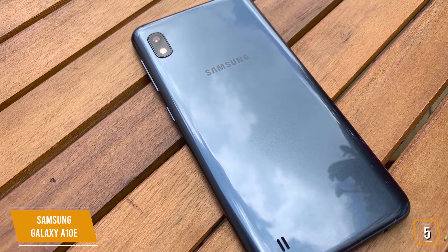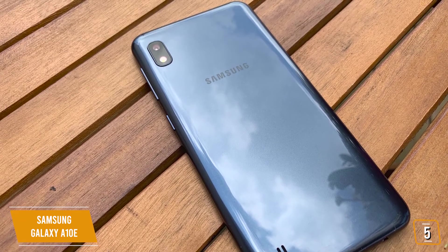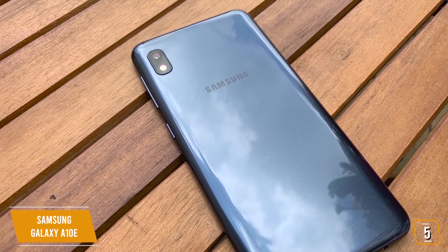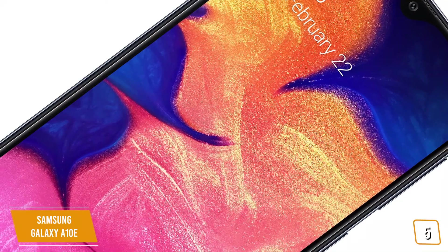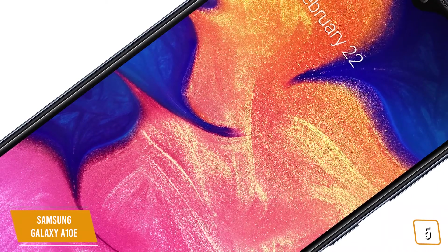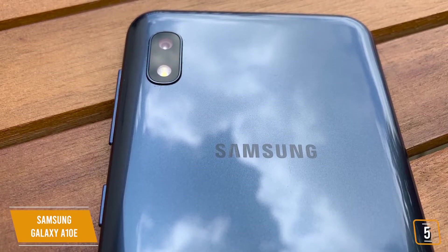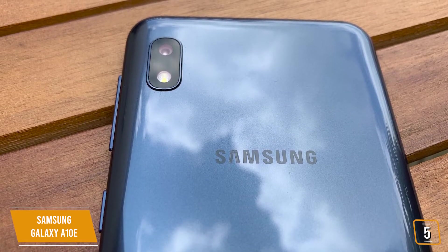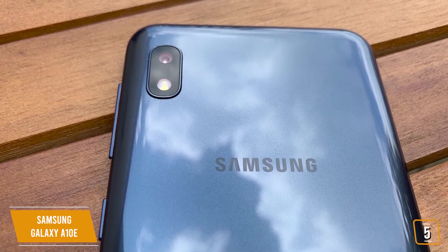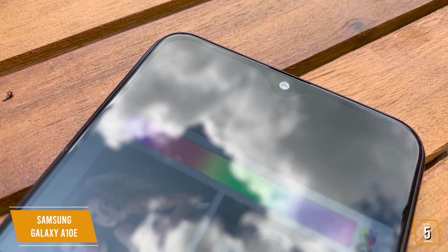You'll find the A10e has the same build as the A10, except for the difference in size. It's extremely lightweight with its glass front, plastic back, and plastic frame build, but still feels firm in your hands. You'll enjoy the nice 5.83-inch edge-to-edge infinity display that's pretty good with nice, vibrant colors and is considerably bright. The camera is surprisingly good, so you can capture everyday moments with crisp, clear photos with an 8-megapixel rear camera that does pretty well in low light and also takes quality selfies with the 5-megapixel front camera.